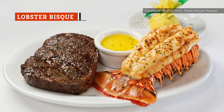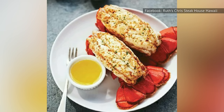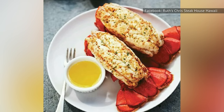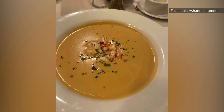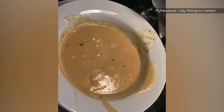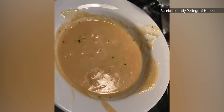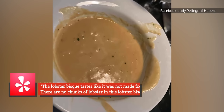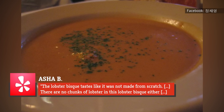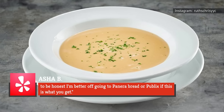Surf and Turf is a quintessential steakhouse treat, and Ruth's Chris does it up in style. Many of their appetizers, mains, and sides feature lobster, a deliciously decadent piece of seafood with luxurious connotations. Of the several lobster dishes on the menu, the lobster bisque stands out as the clear loser. Reviewers say it tastes bad and doesn't even have much lobster. According to one Yelp reviewer, the lobster bisque tastes like it was not made from scratch, with no chunks of lobster — "I'm better off going to Panera Bread or Publix if this is what you get."